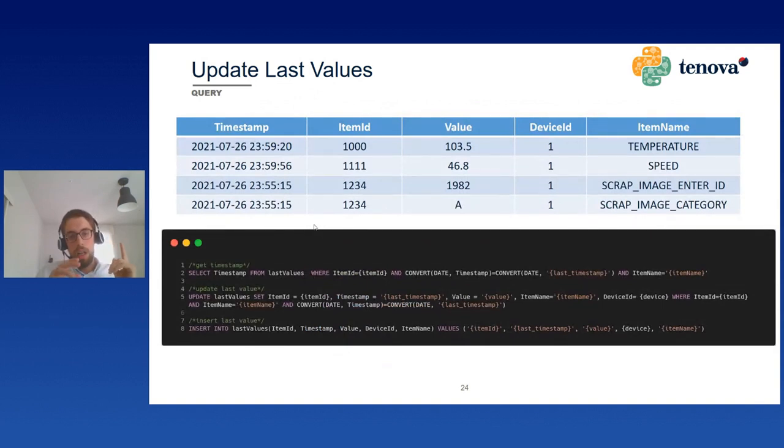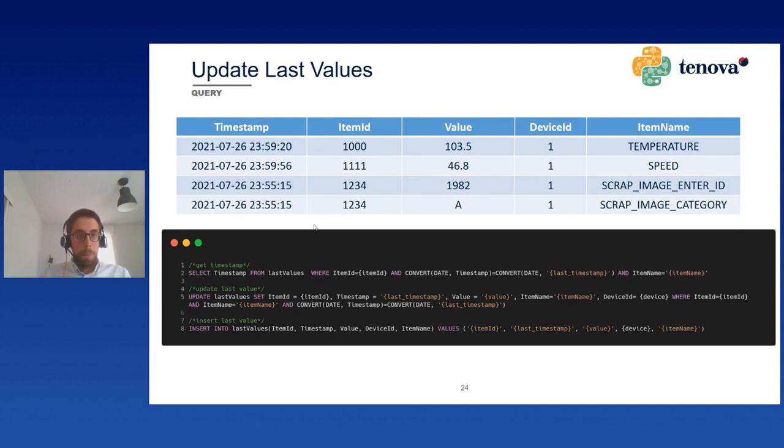At this point we write to the SQL database to store the result. The table has columns: timestamp, item ID, value, device, item name. The first query at line two looks for any entry of the same item ID and item name with the same day. If there is any entry with a timestamp that comes before the one we just found, we apply the update function to change the value and update the timestamp. Otherwise, we insert the value we found into the table.